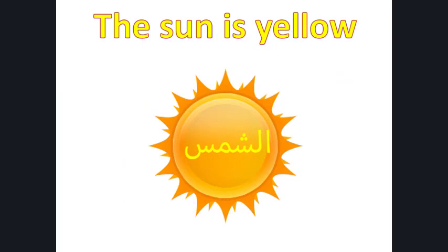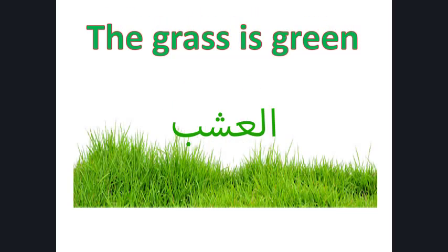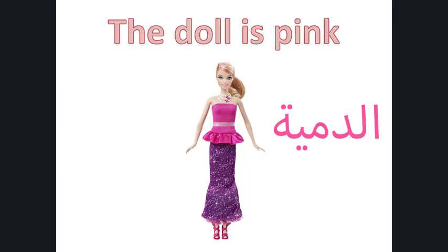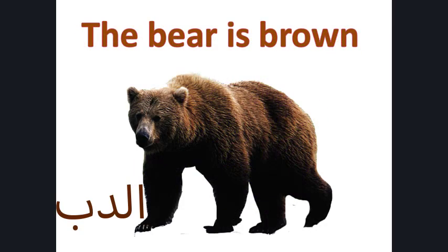The sun is yellow. The blood is red. The grass is green. The papers are white. The doll is pink. The flowers are purple.